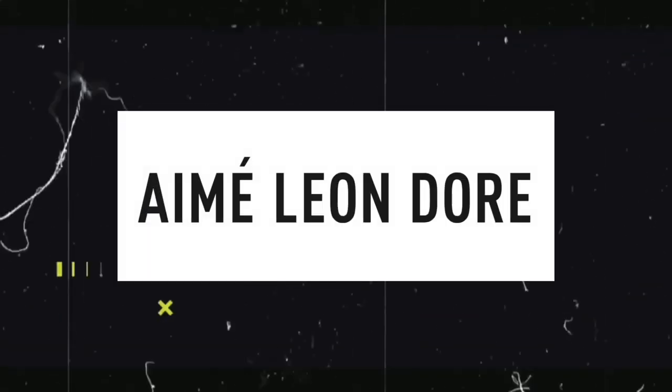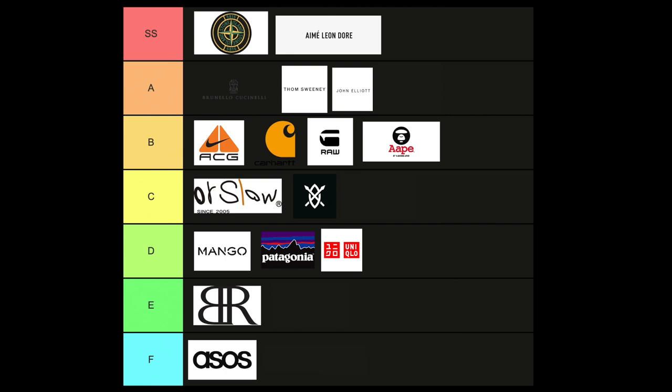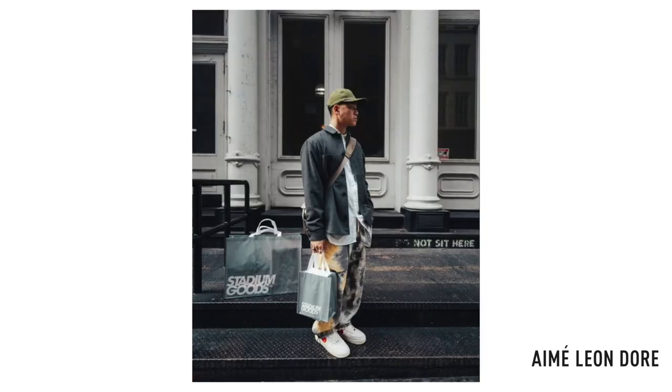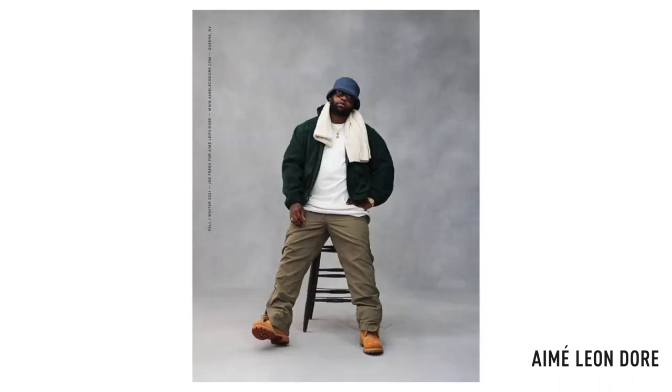Next on my list is Aime Leon Dore — I have to put that in the SS category because I like how they have this contemporary look to streetwear, a redefined look that's really stylish and anyone can wear. I've seen their cargos before, I've seen my friends wear them, and there's something about the brand that really gravitates toward you — the way they carry their brand makes you want to purchase because the value aligns with you. ALD sells out fast — sign up for their email listings and stay in tune for updates because once they drop, they're gone.